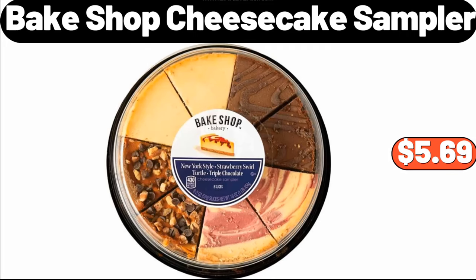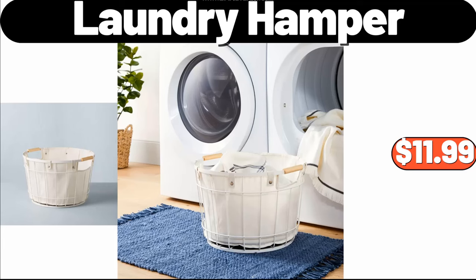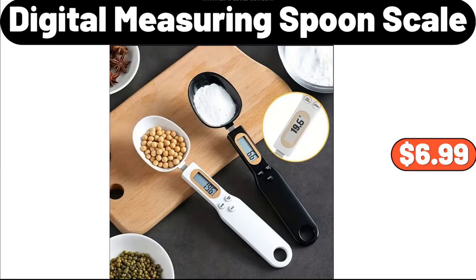Bake Shop Cheesecake Sampler, $5.69. Desk Storage Box, $0.89. Laundry Hamper, $11.99. Cosmetic Storage Box, $3.99. 12-Quart Large Stainless Steel Stock Pot with Lid, $31.99. Digital Measuring Spoon Scale, $6.99.